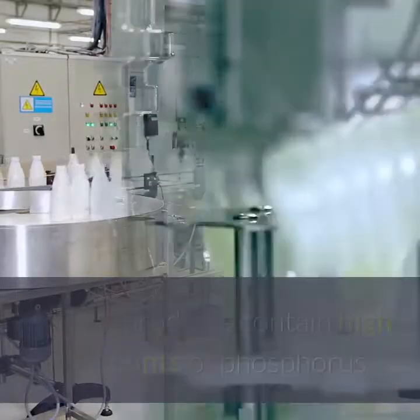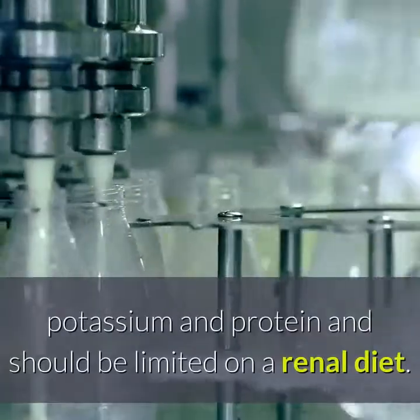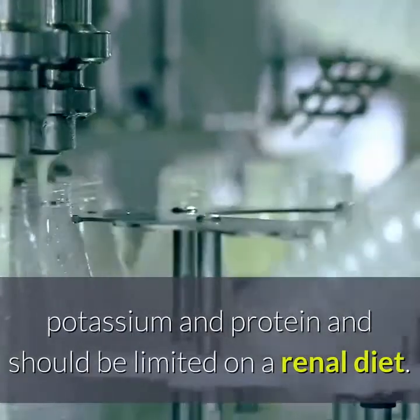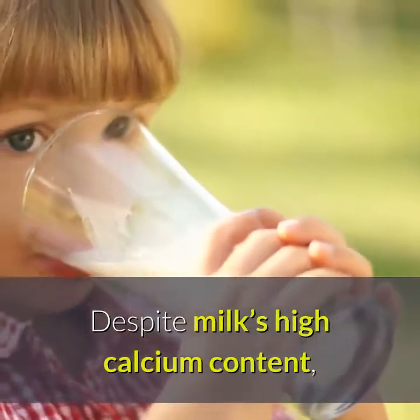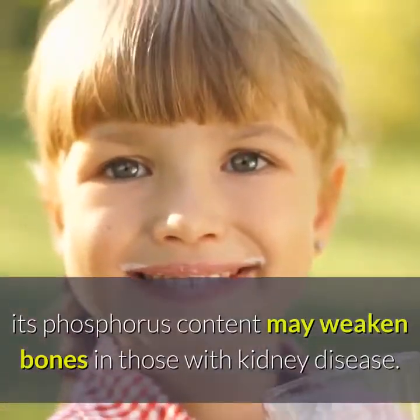Number 7: Dairy. Dairy products contain high amounts of phosphorus, potassium and protein and should be limited on a renal diet. Despite milk's high calcium content, its phosphorus content may weaken bones in those with kidney disease.